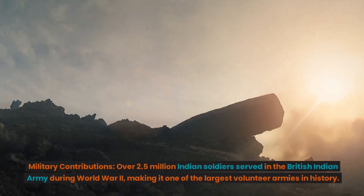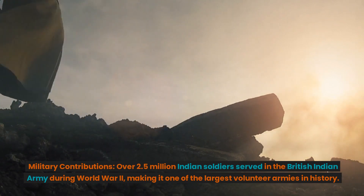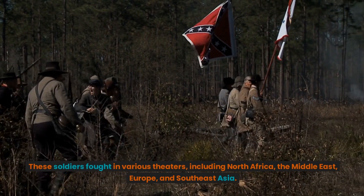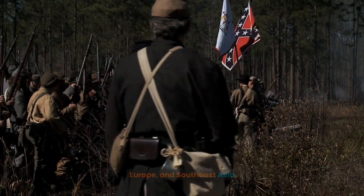Military contributions. Over 2.5 million Indian soldiers served in the British Indian Army during World War II, making it one of the largest volunteer armies in history. These soldiers fought in various theaters, including North Africa, the Middle East, Europe, and Southeast Asia.